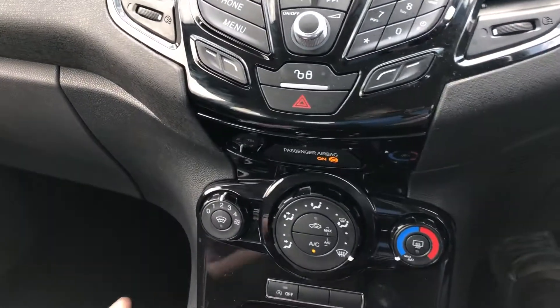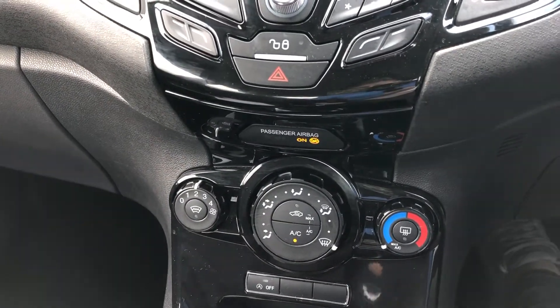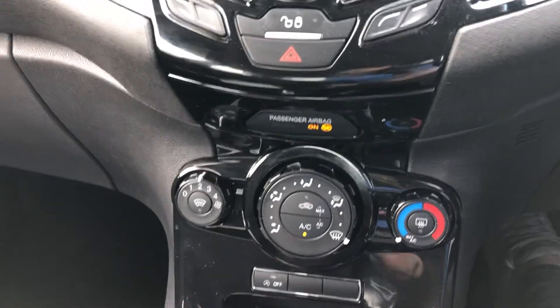As we move down, we have the quickly heated front screen, perfect for cold wintry mornings, along with the controls for the air conditioning and auto stop-start.